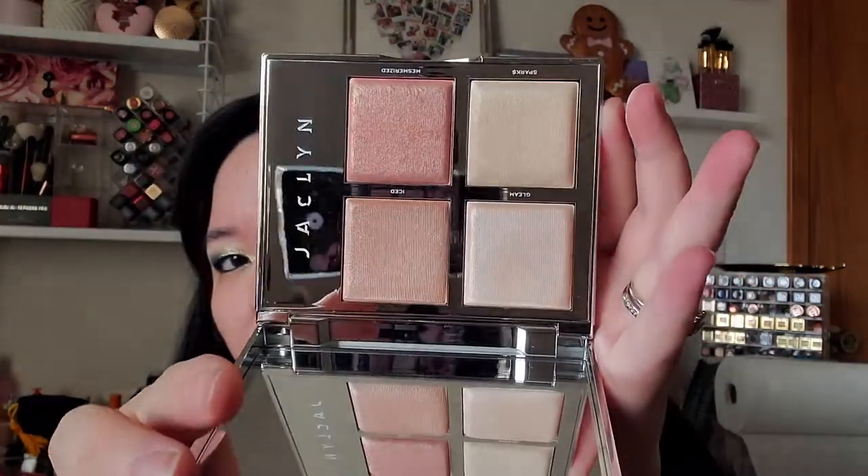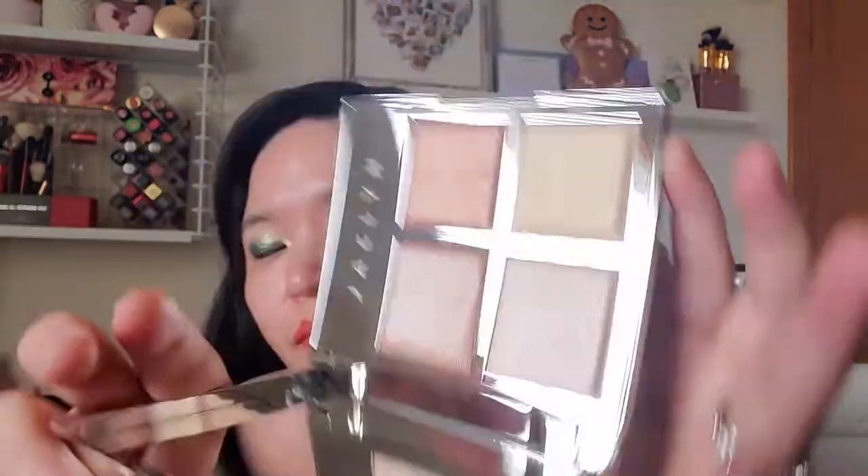I ordered the Jaclyn Hill highlighter Flash Palette. I know the whole debacle with her lipsticks and people saying they'd never order from her again — I totally get it, but makeup is makeup to me. I like what I like and if I want to order it I'm going to order it. I got the Flash Palette and I just think it's really beautiful and stunning. It has this hard white case and it's made in Italy. I love highlighters so I thought it was a nice palette to order.